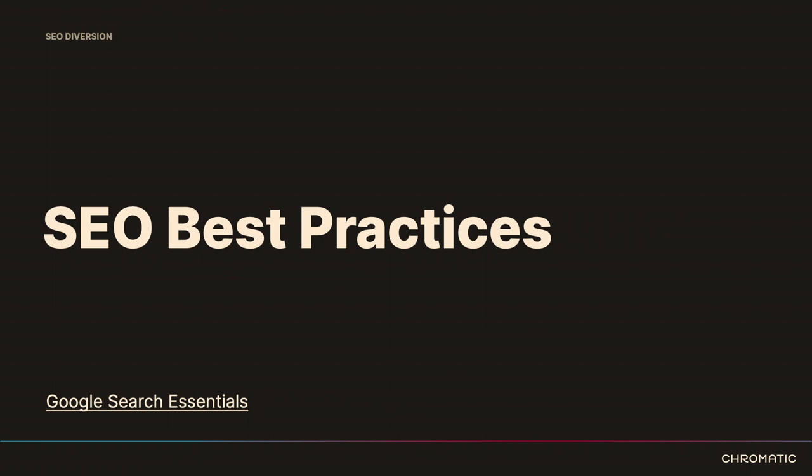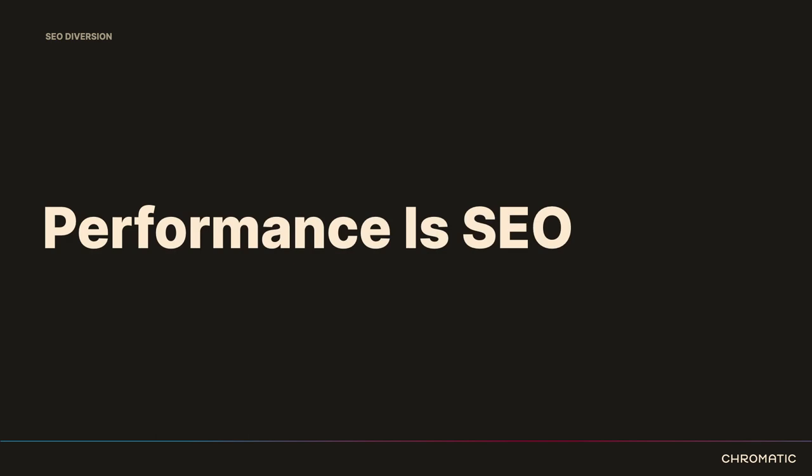If you have folks on your team focused on SEO, it is so important for them to be involved in the migration process and planning. Performance is SEO — how fast your page loads is incredibly important for your ranking. If you're not familiar yet, you should get familiar with Google Core Web Vitals: the metrics Google uses to rank your site on a performance basis.